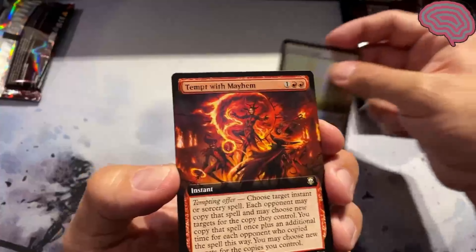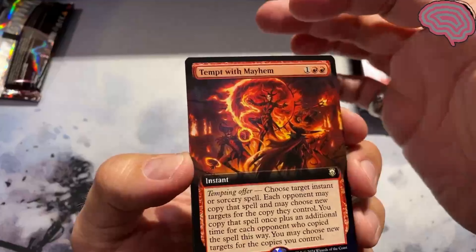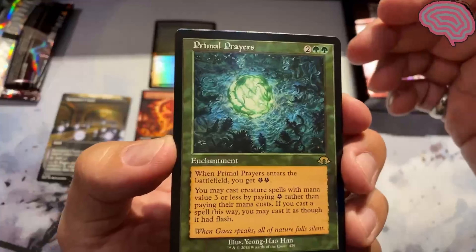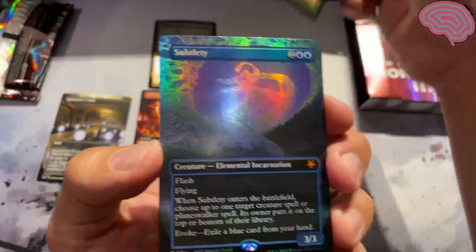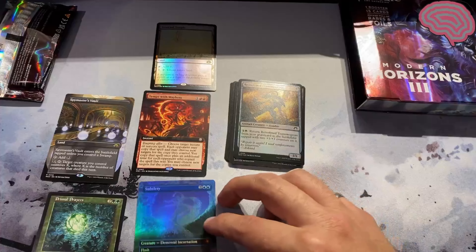Up next, Tempt with Mayhem. Up next, Spymaster's Vault. Next, Primal Prayers. Come on, give me something in this last slot — this is kind of rough. Oh, Subtlety! I'll take that. It's not textured, but that's a nice little hit there. Subtlety.